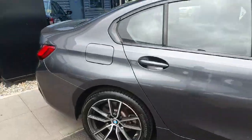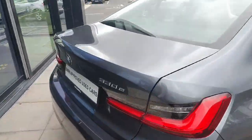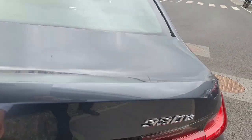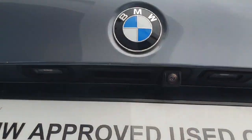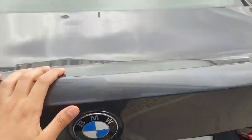Coming here to the back part of the car, starting from the boot. There is a really good space in the boot as you can see, and we also have the reverse camera on the rear part.